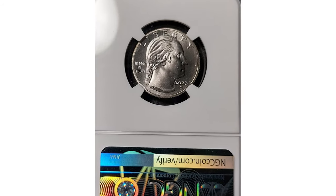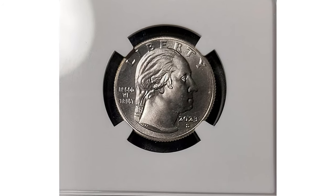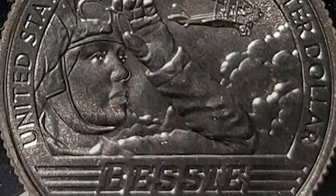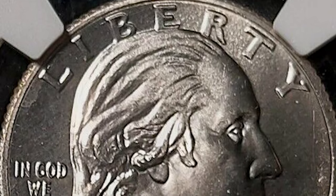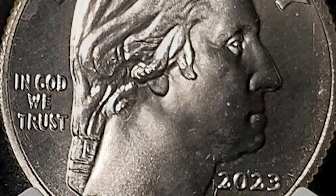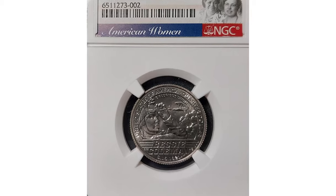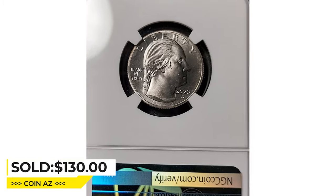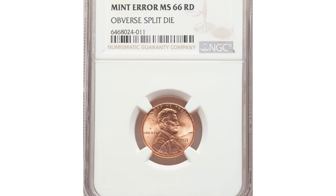The Bessie Coleman quarter is the sixth coin in the American Women Quarters Program. Bessie Coleman was the first African American and the first Native American woman pilot. She was also the first African American to earn an international pilot's license. This wonderful specimen sold for $130 on April 6, 2023, in an eBay auction.